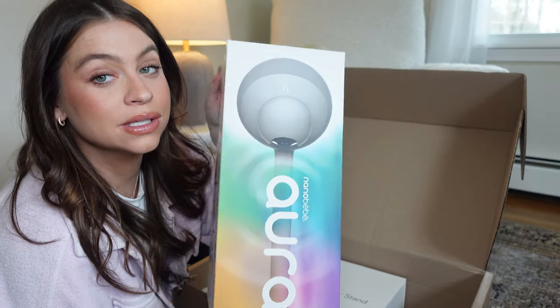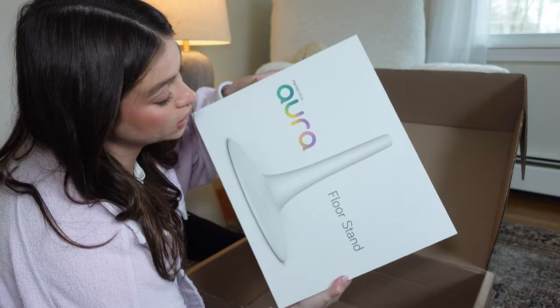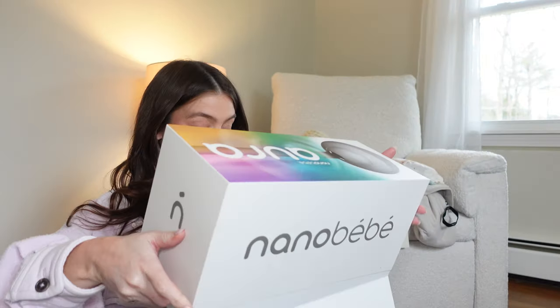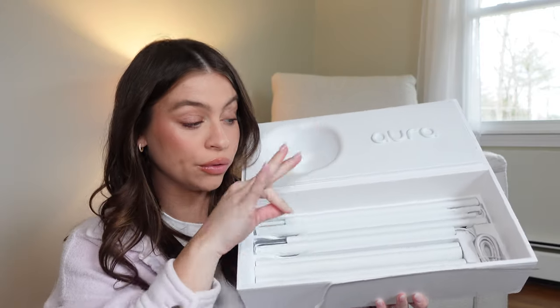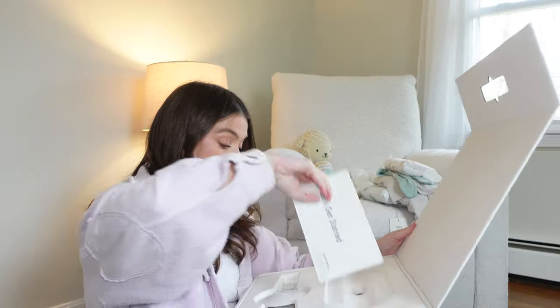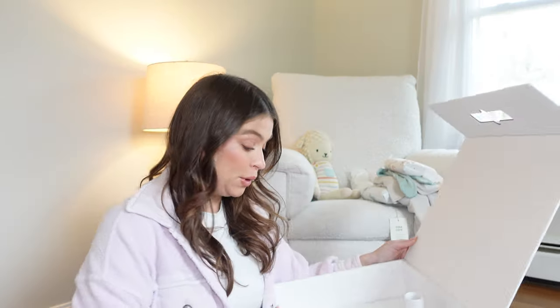Opening it up now — there's a little card, here's the monitor, and the floor stand. Let's open up the monitor first. Oh my God, this packaging is stunning — look at how cool. So these are all of the pieces for the monitor, and then these are all the pieces you kind of fish the cord through, and this goes into the floor stand. We have the directions. My initial overall experience is this feels very, very high end and luxe and amazing.